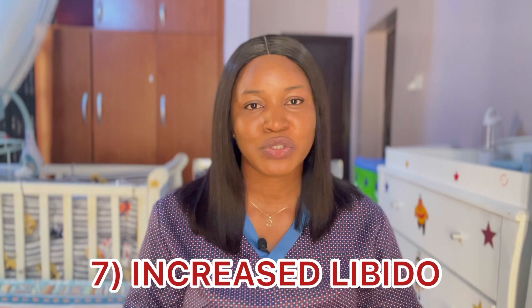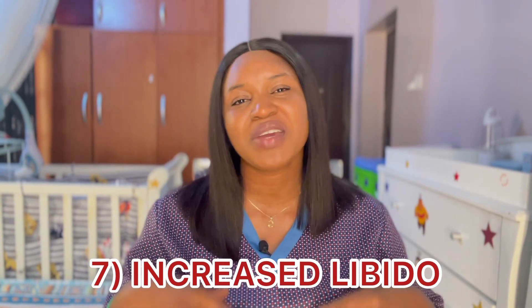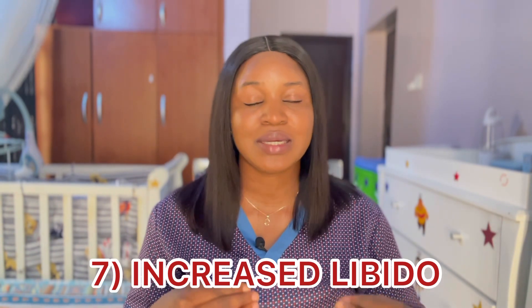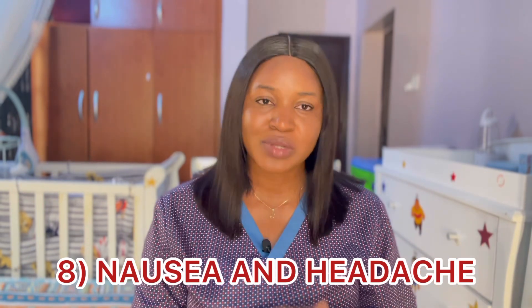Number seven is increased libido. Increased libido is one common symptom of ovulation. Some women notice that during ovulation their sex drive increases and there's also enough energy to go along with it — it's just like your body telling you it's time to make babies. So when you notice that at some point in your cycle your libido increases, just know that you are ovulating.